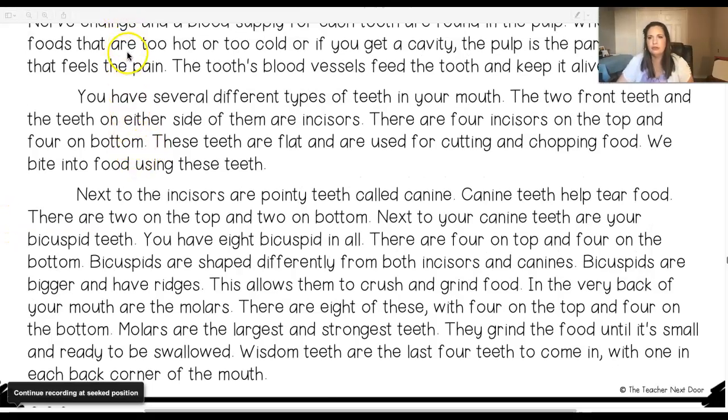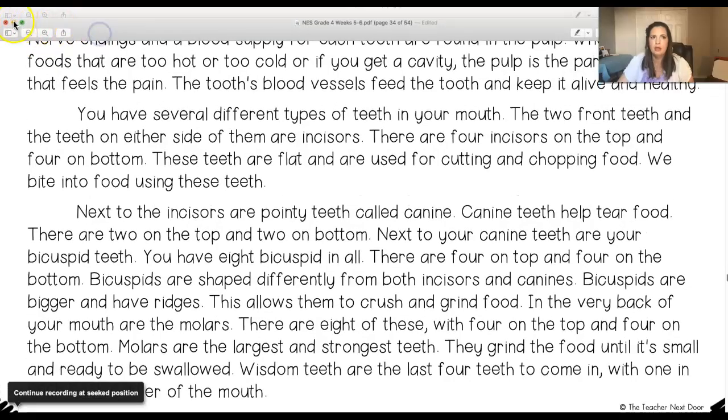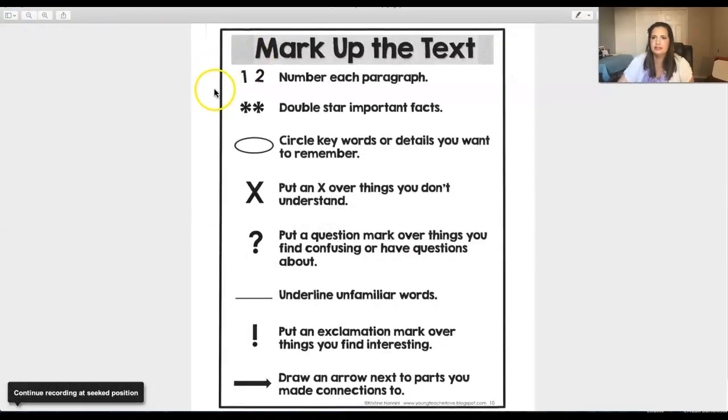Remember, boys and girls, good readers read their text more than one time. Now you are going to read this text a second time independently, marking up your text. Number each paragraph, double star important facts, circle key words or details you want to remember, put an X over things you don't understand, a question mark over things you find confusing, underline unfamiliar words, put an exclamation mark over things you find interesting, and draw an arrow next to parts you made connections to. Push pause and once you have marked up your text, push play and we will go over it together.